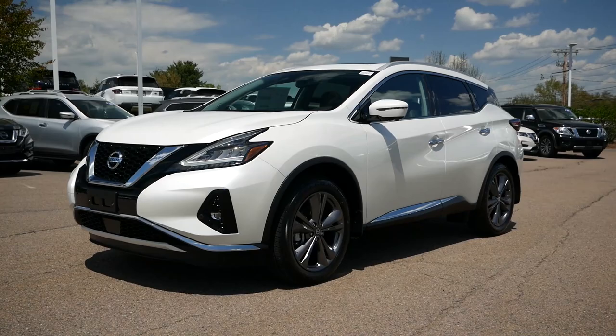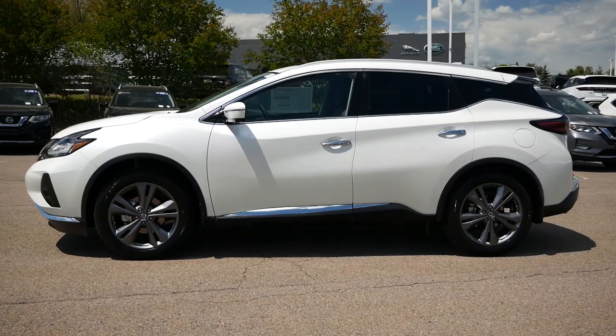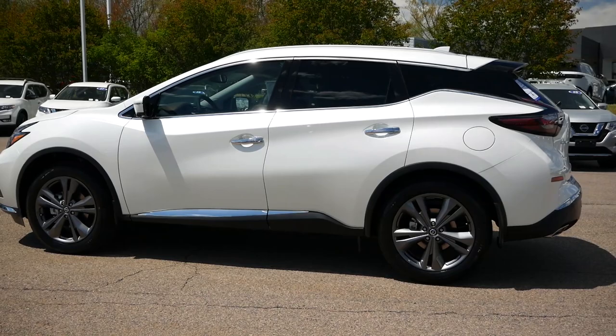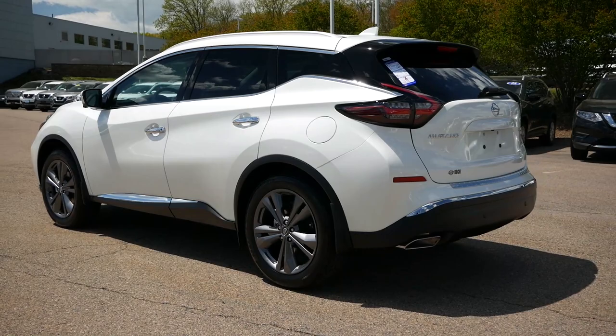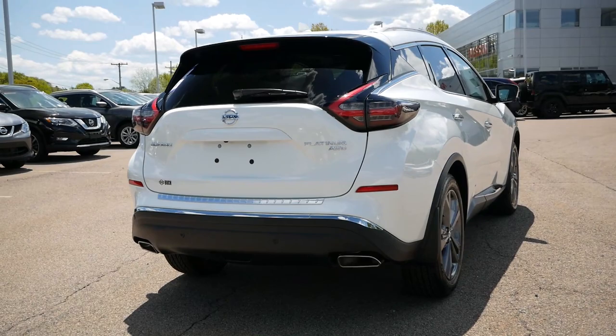Growing in popularity with consumers from a wide range of demographics, midsize crossovers bring styling and driving characteristics that differ quite a bit from the more affordable compacts that average Americans just can't get enough of. This includes more powerful engines, a striking road presence, and for newer models, better technology, comfort features, and overall refinement. The Nissan Murano embodies most of these attributes, being seen as a fun and upscale vehicle compared to the Rogue, while also being relatively affordable.